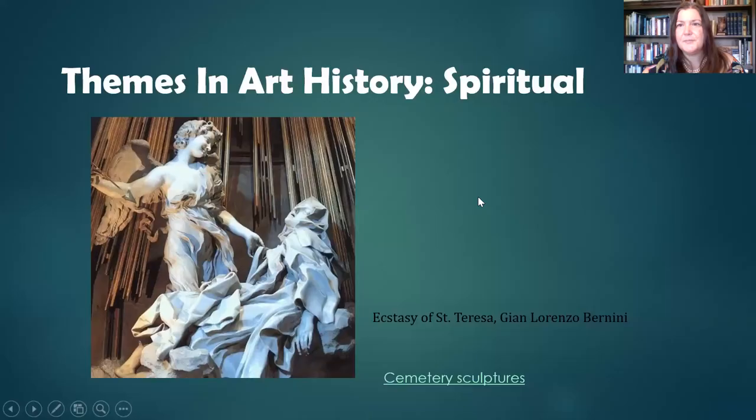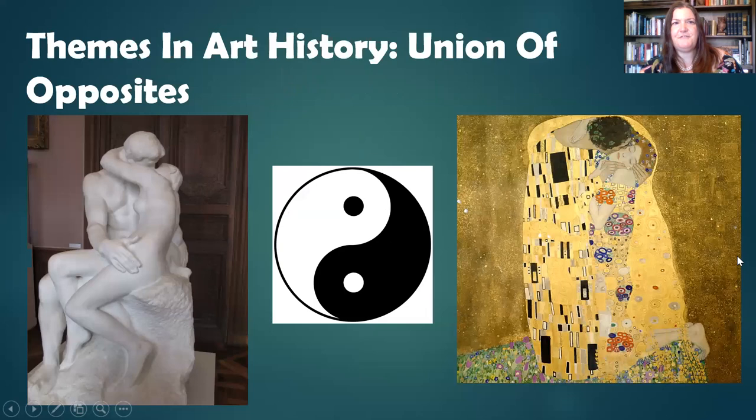Going back to the PowerPoint — we also have clinch-like themes in fine art. We have Rodin's The Kiss, Klimt's The Kiss, and also the yin and yang symbol, which again represents the union of opposites — also a theme in clinches. So there's a great tradition of this type of art, but only in the context of romance novel covers is this theme considered camp. It could be because of the context, and I think it's interesting to contemplate.